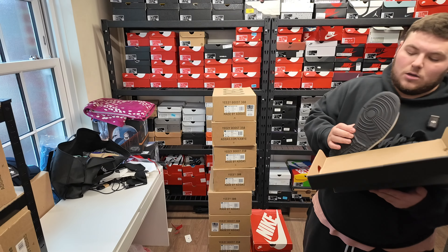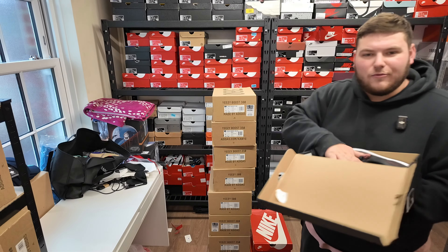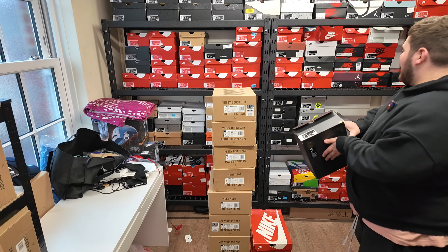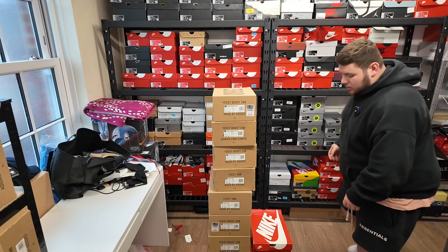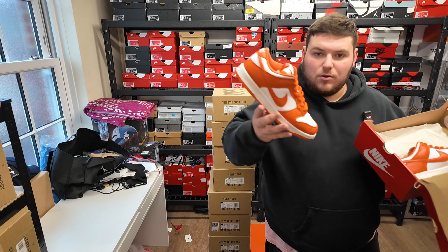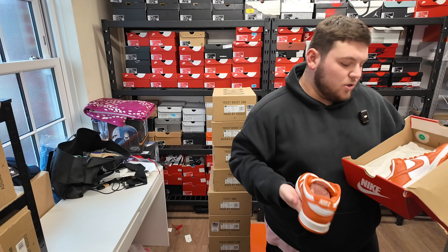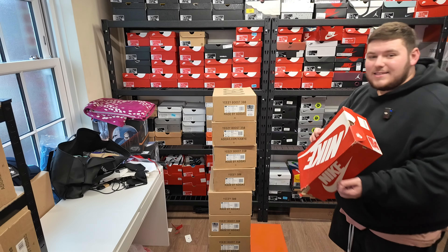Another Jordan 1 — the Satin Jordan 1 High. They'll go up for about 50 quid, size eight, with a replacement box. Moving on, we've got a Dunk — Syracuse, size seven, good condition. These used to go for a lot until they restocked — these will go up for like 80.